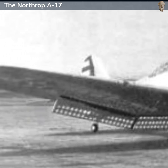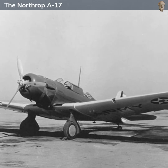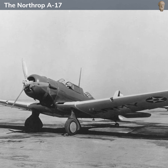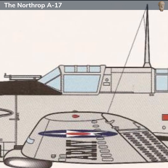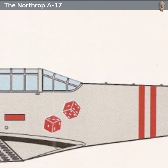Despite its relatively short service life and limited combat use, the Northrop A-17 holds an important place in the history of US military aviation as one of the first monoplane light bombers used by the Army Air Corps. Its speed, payload and ease of maintenance represented significant improvements over the older biplane bombers it replaced, and it helped pave the way for the more advanced bombers that would play such a critical role in World War II.